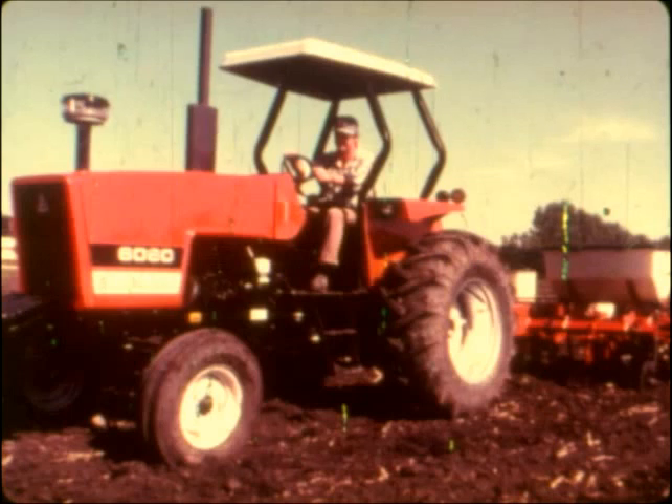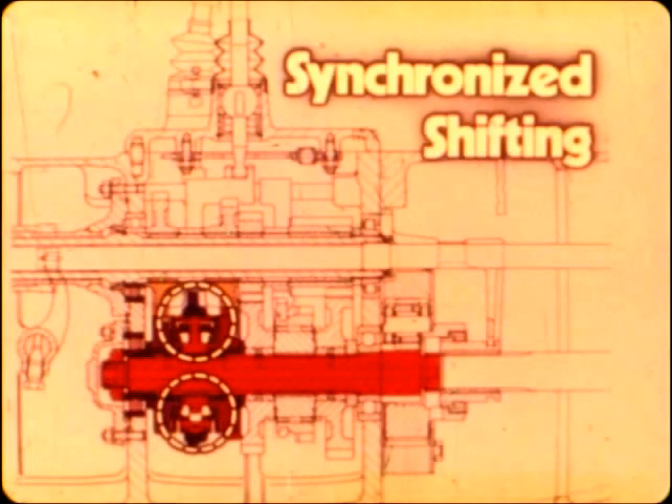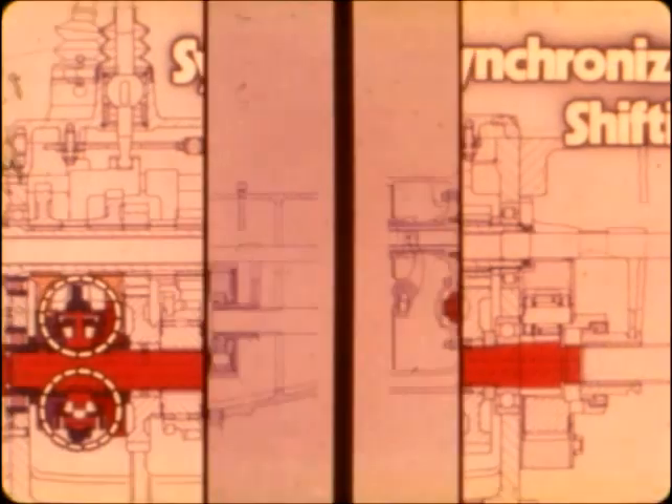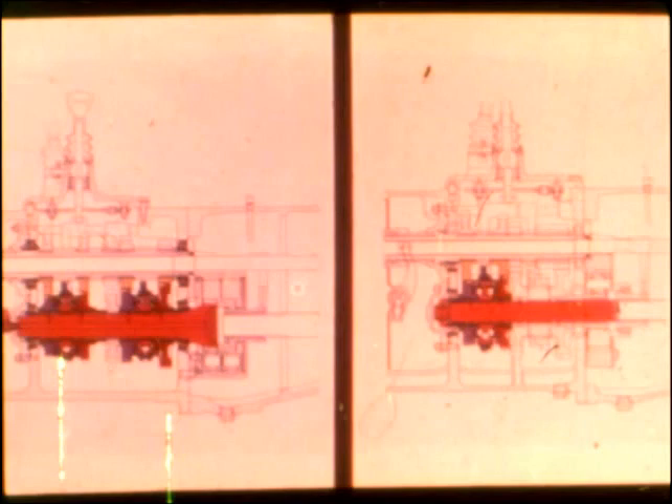The 6060 offers a sturdy 8-speed transmission that utilizes an 11-inch 4-button Cerametallic clutch, with a 4-speed gearbox and a 2-speed range selector. Third-to-fourth and seventh-to-eighth shifting are synchronized, and there are 4 speeds in the work range between 2 and 6.5 miles per hour. Both transmissions have adequate speeds between 1 and 2 miles per hour — two transmissions with the right speeds to do the work you have to do.